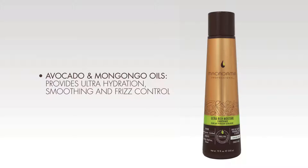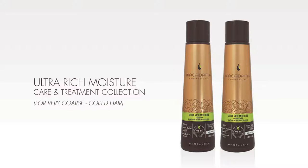Silk Amino Acids plus a blend of vitamins A, C and E strengthen hair and improve elasticity. The Macadamia Professional Ultra Rich Moisture Collection is ideal for very coarse to coiled hair textures to restore and enhance the natural texture of thick, very curly, over processed or very dry hair.